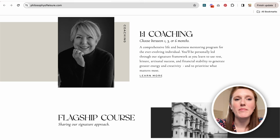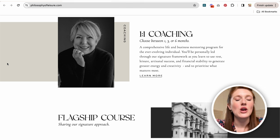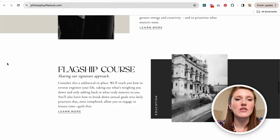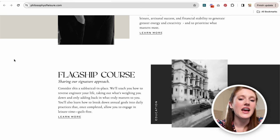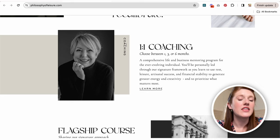A much more modern way of doing things is over on the Philosophy of Leisure website. We have images, blocks of color, and service details laid out as you go down the page. They're designed in a way that's more elevated and creative, with a variety of font sizes and types, sideways text, blocks of color, and images — this looks a lot more modern as a way to lay out your services.